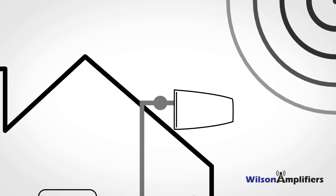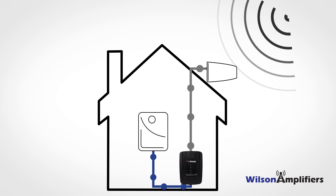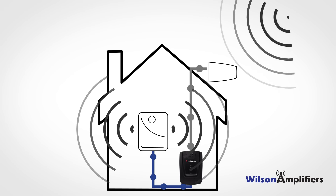It works by pulling in the existing signal, amplifying it multiple times, and then redirecting it to an area in need.